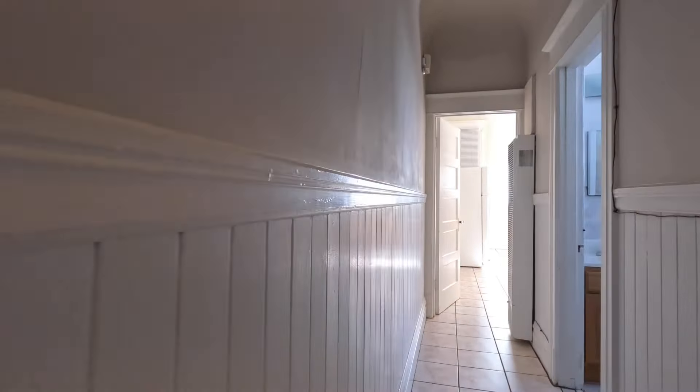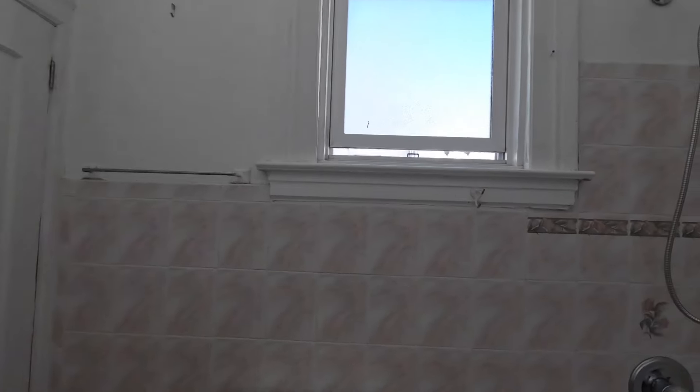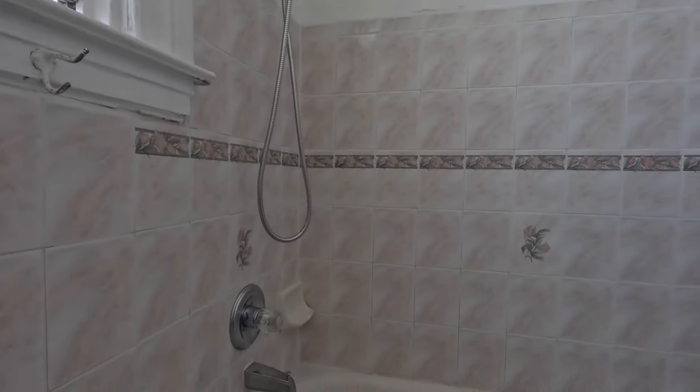Down the hall just a little bit is the full bathroom. You have a tub and shower combination, with lots of natural light.